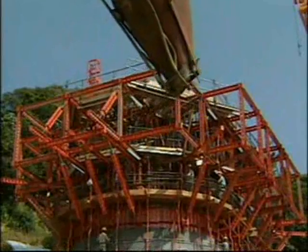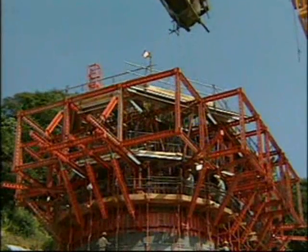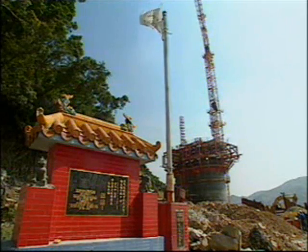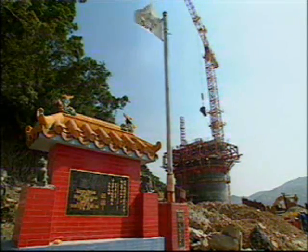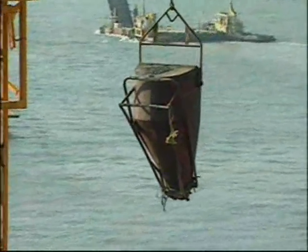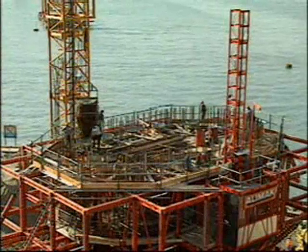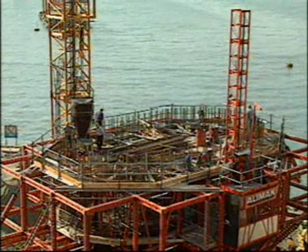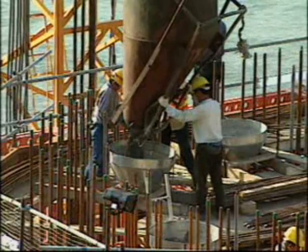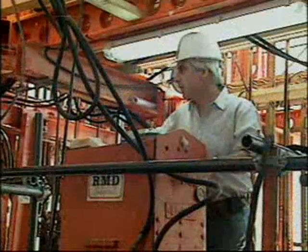Given the extremely short project time, a decision was made early on to construct the towers in slip forms. In this method, concrete was poured into steel shutters, which were continuously raised with hydraulic jacks operated from a central control panel.